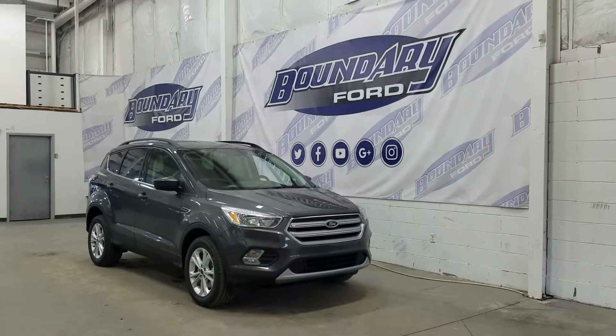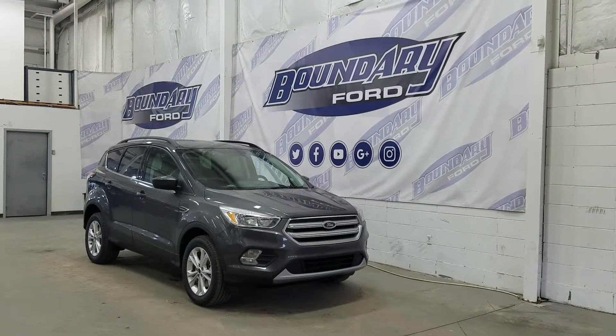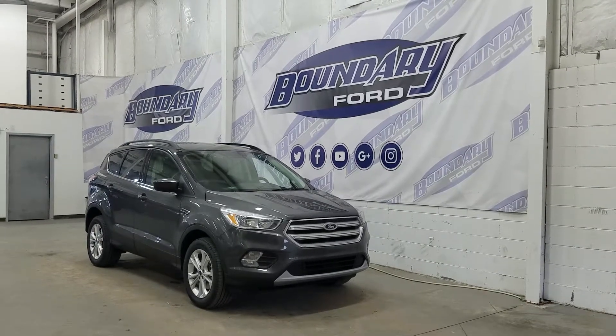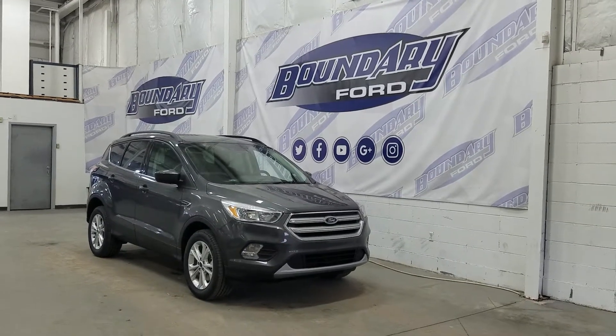If there are any more questions about this beautiful Escape, please do not hesitate to contact our professional and friendly sales staff. We look forward to seeing you in store and answering any questions that you may have. I'd also like to take the time to thank you for shopping with us here at Boundary Ford.